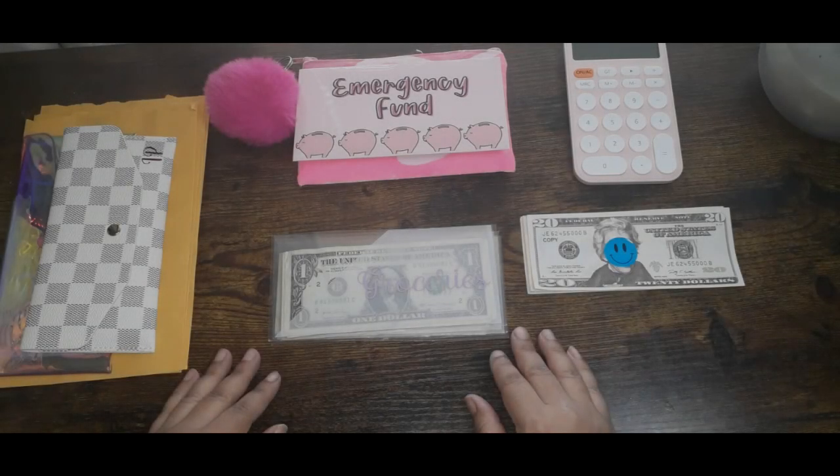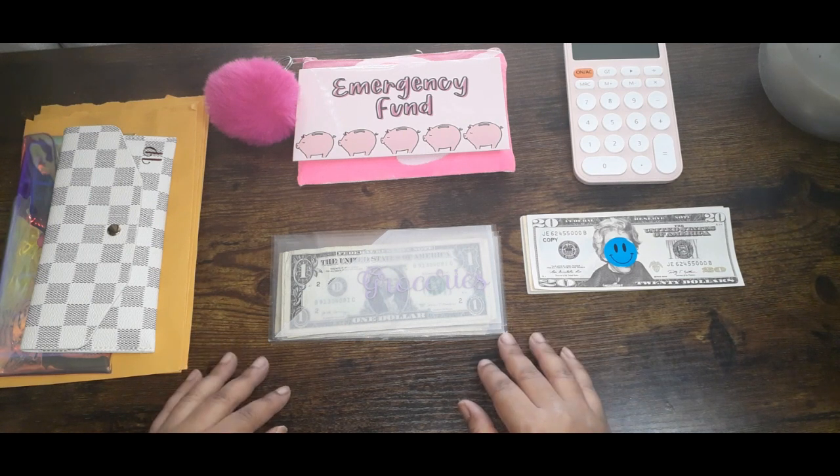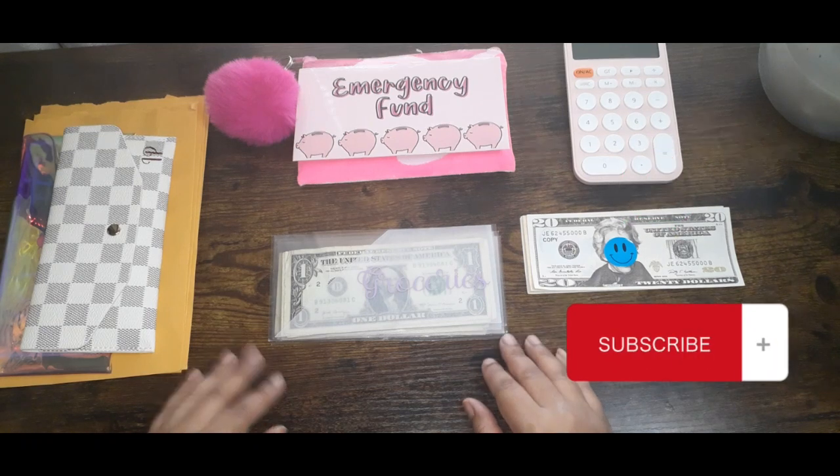Hello everyone, welcome back to my channel. My name is Bebe and on this channel I go through my finances, budgeting, and savings journey. So if this is something that you guys like, please like and subscribe to the channel.